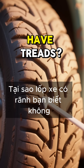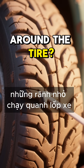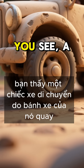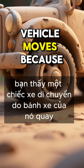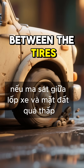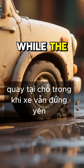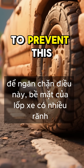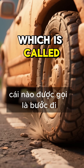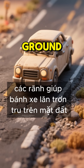Why do tires have treads? You know those little grooves that run around the tire? They're there for a very important reason. A vehicle moves because of the rotation of its wheels. If the friction between the tires and the ground is too low, the wheels will slip, spinning in place while the vehicle remains stationary. To prevent this, the surface of a tire has many grooves, which is called tread. The grooves help the wheels roll smoothly on the ground.